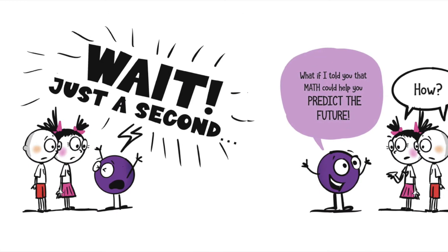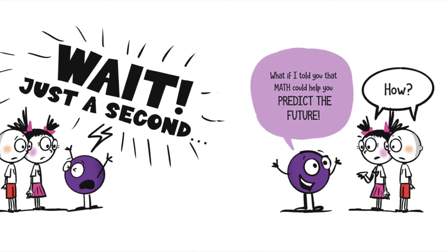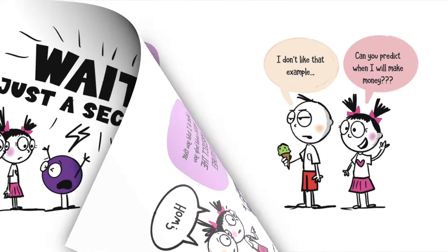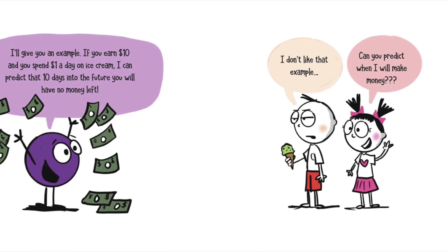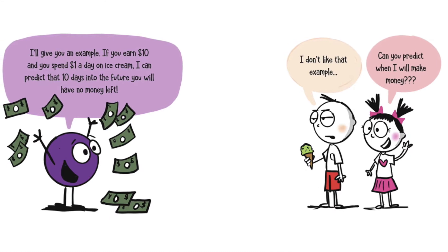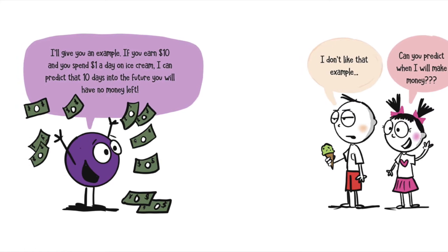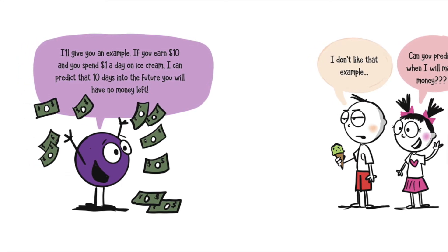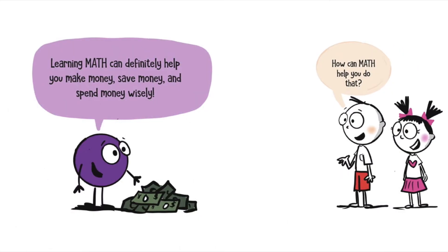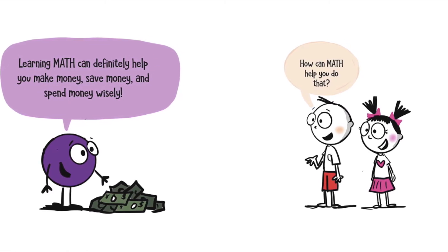Wait just a second. What if I told you that math could help you predict the future? How? I'll give an example. If you earn $10 and you spend $1 a day on ice cream, I can predict that 10 days in the future, you have no money left. Oh my gosh, I do not like that example at all! Can you predict when I'll make money? Learning math can definitely help you make money, save money, and spend money wisely.